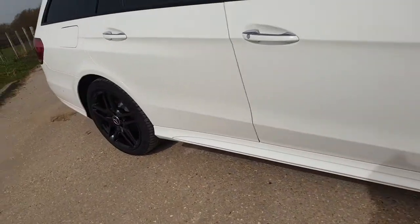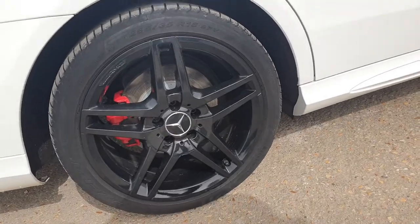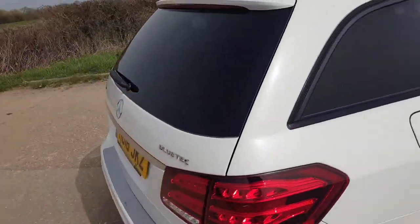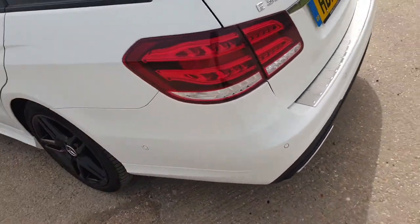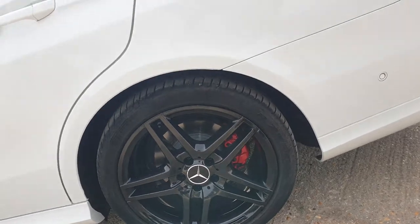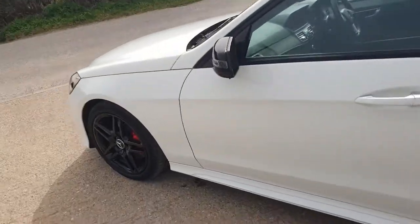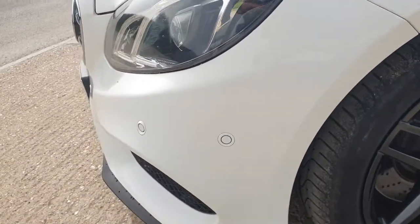You can see the alloys being refurbished in black, together with the black mirrors and black privacy glass on the rear windows. Some of the options this car has: it does have the front and rear parking sensors with Parktronic, and it also has a reversing camera.